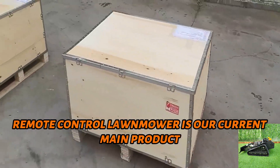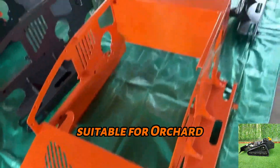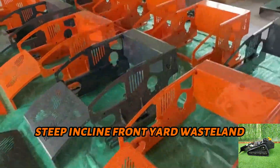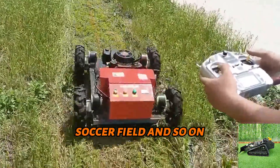Remote control lawn mower is our current main product, widely used in lawn mowing and weed cutting, suitable for orchard, steep incline, front yard, wasteland, wildfire prevention, soccer field and so on.